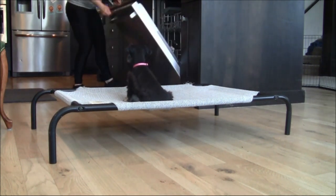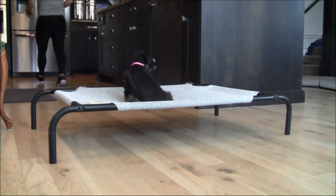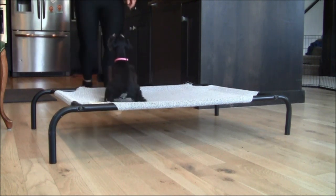Here Macy is doing some stays in position as well as in place on the training bed while her handler does some distractions in the kitchen. And then here in a second, you'll see her also do a blind stay where the handler walks around the counter and has Macy stay on the training bed.